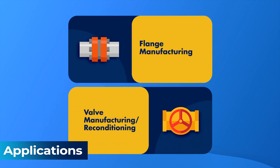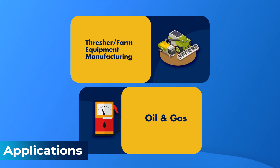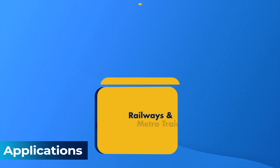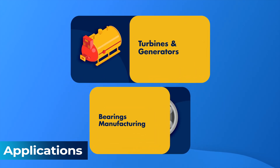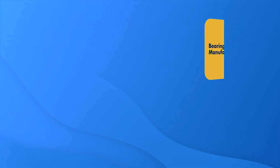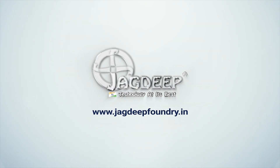This is a versatile machine that can be used in different industries for various operations on a single machine, saving cost and time, and hence improving the overall productivity of your business. For more details, please visit JagdeepFoundry.in.